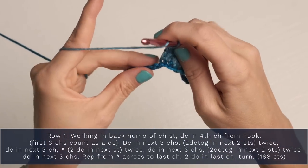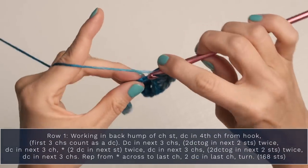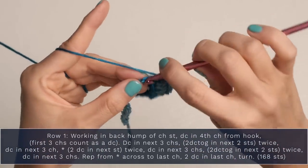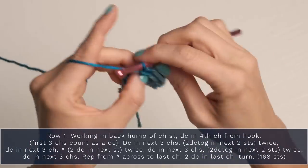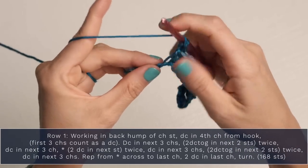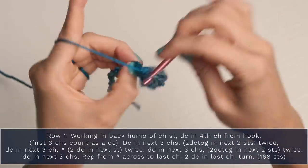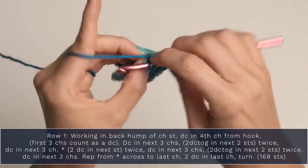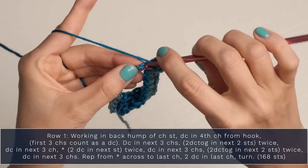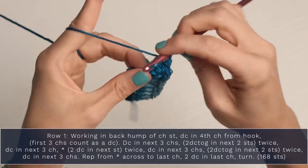Now double crochet into the next three stitches, continuing to work into those back humps — it just creates a nice edge on your blanket. Now you're going to work two double crochets in the next stitch — this is an increase, turning one into two. One double crochet and another double crochet into that same stitch. Do that again: in the next stitch, work two double crochets, which is another increase. This is what helps create our ripples when we work these decreases and increases.